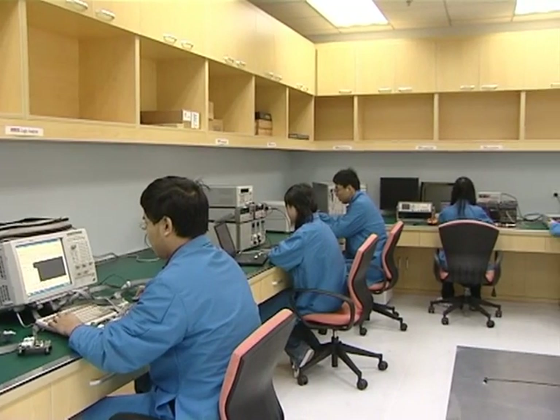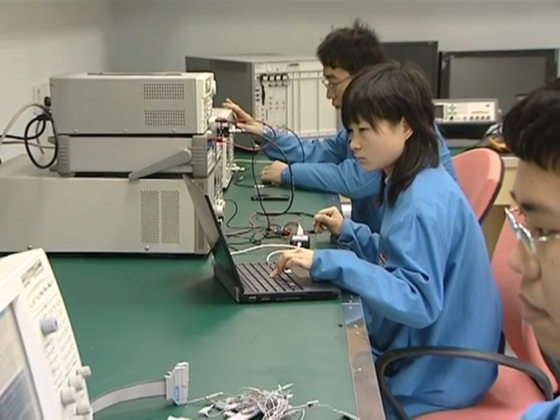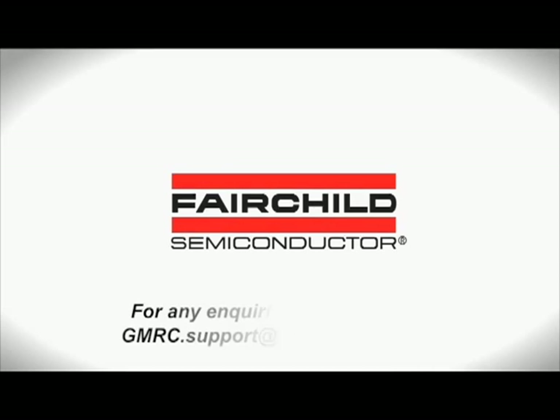Fairchild's Global Mobile Resource Centre helps you achieve a competitive advantage by identifying and solving your RF challenges. For more information on Fairchild's Global Mobile Resource Centre, please visit www.fairchildsemi.com.